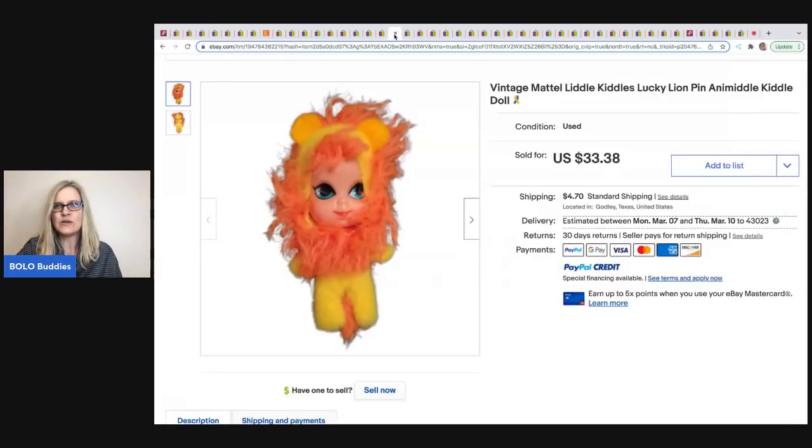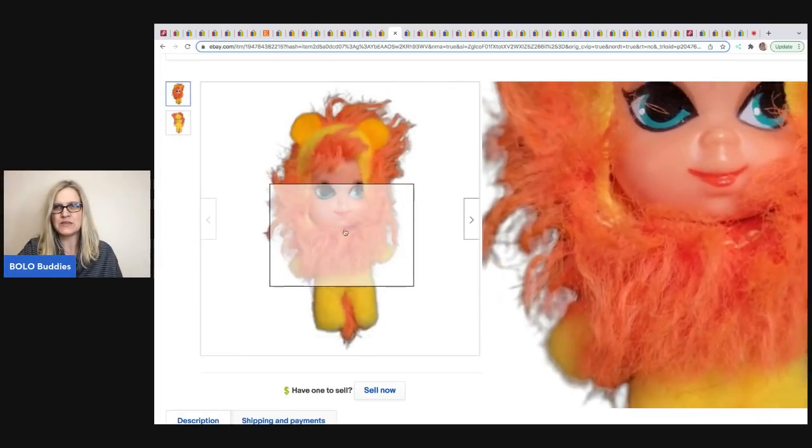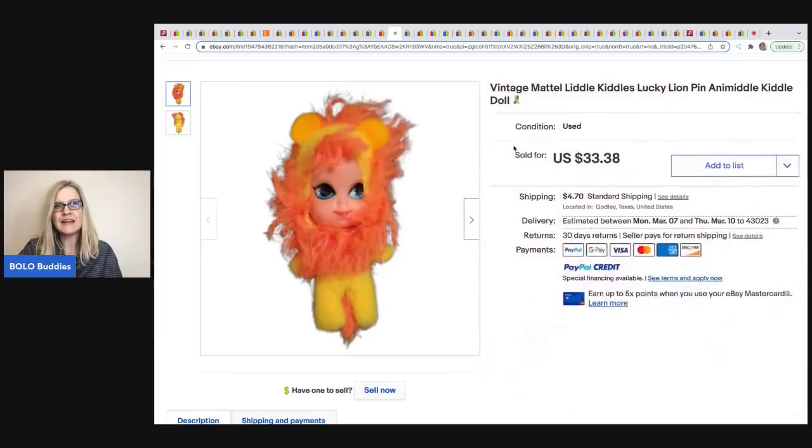The next item comes from Chosen Goods Reseller. It's a Little Kittles lion pin — Little Kittles can definitely be a bolo. Her dad gave her a bunch of vintage stuff and this was one of the items. She did a live listing show where she listed a bunch of those items. She sold this one for $28.10 plus shipping.